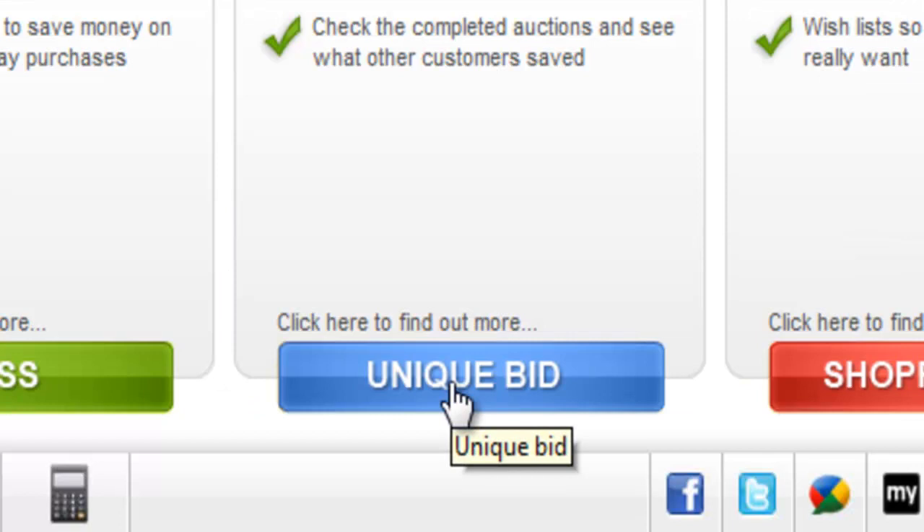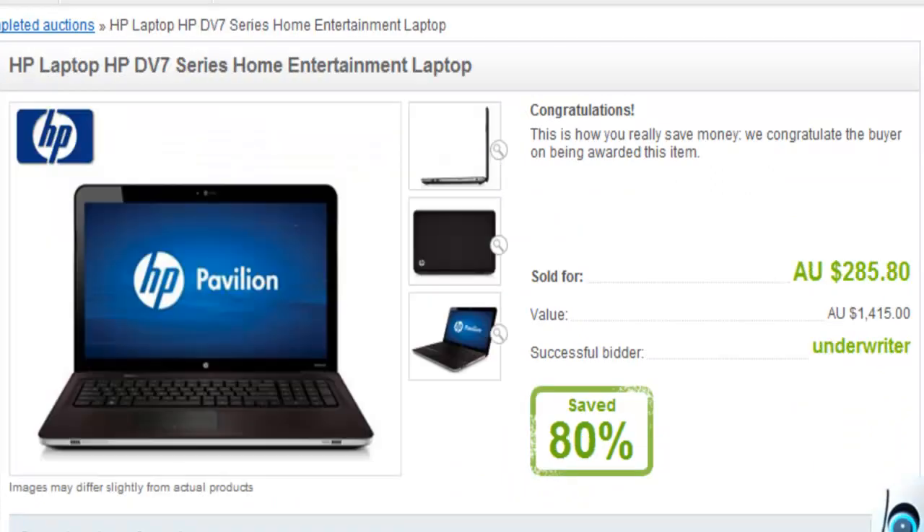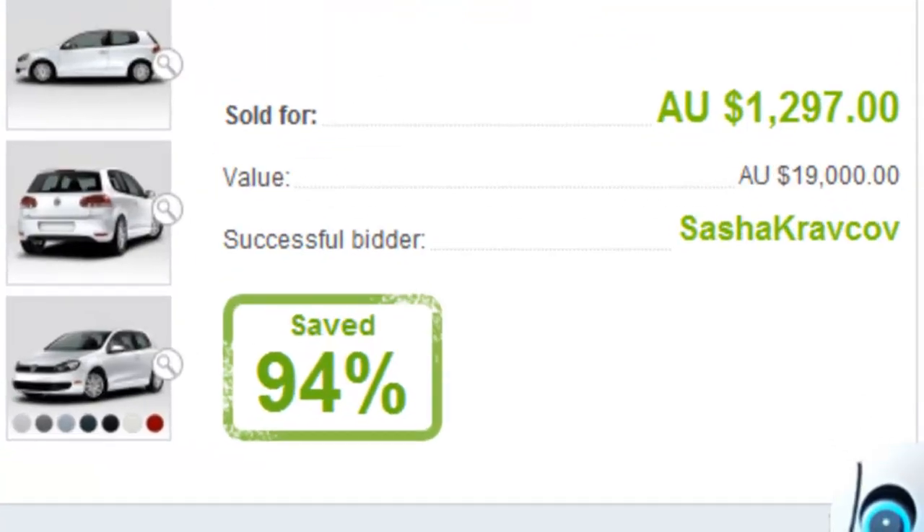Doobly's unique bid auctions will blow you away when you see top-of-the-line items like phones, computers, jewelry, and even cars — all brand new — available at a fraction of the normal retail price.